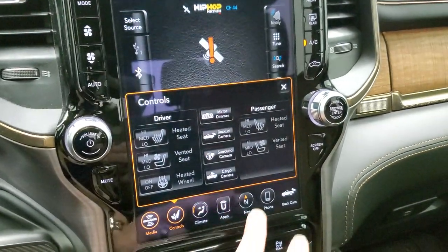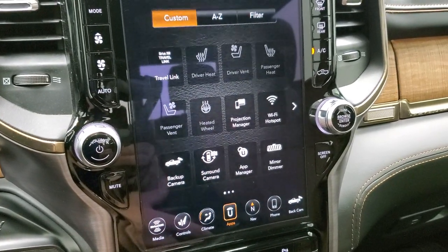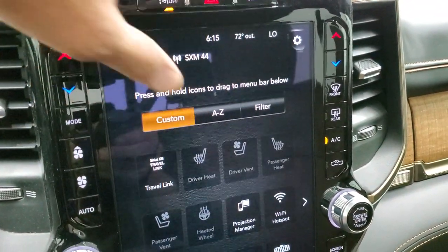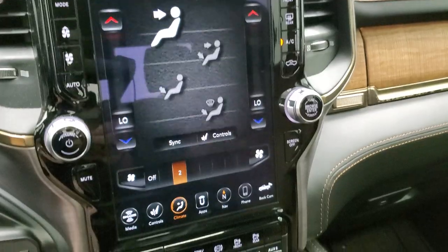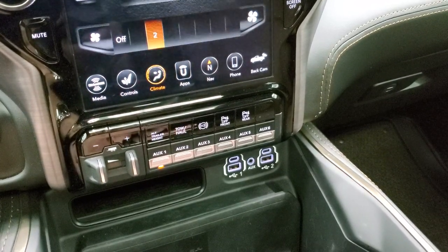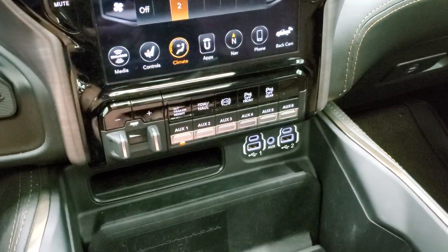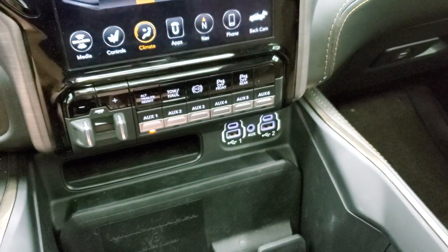On this radio, you have your apps where you can project your cell phone to the screen via Android Auto or Apple CarPlay — use a different navigation system, play songs. Up here, your lane departure warning, stability control, and buttons for your climate controls — you can also do them on the radio. Down here, you have your factory brake control, alternate trailer height. With the rear air suspension you can program a couple different trailers so it will automatically level out. You have six auxiliary up-fit switches, tow haul mode, factory exhaust brake, and front and rear parking sensors.